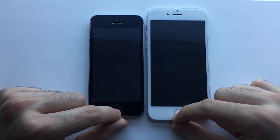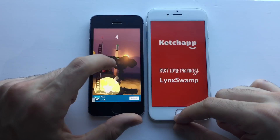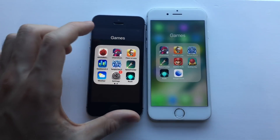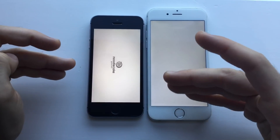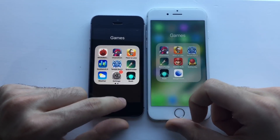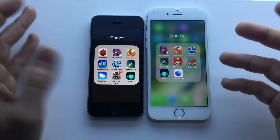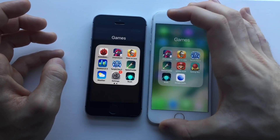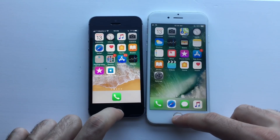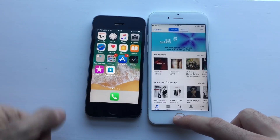Next up, Space Frontier — both take some time but the SE loaded faster, definitely. Next up, Chameleon — as always, SE loads faster. This game is actually kind of light, so it shouldn't be a big issue on the iPhone 6. The iPhone 6 takes some time to load, but once it loads you're good and the experience is fine. Moving on, launching the App Store — definitely faster on the SE. iTunes Store — definitely SE as well.